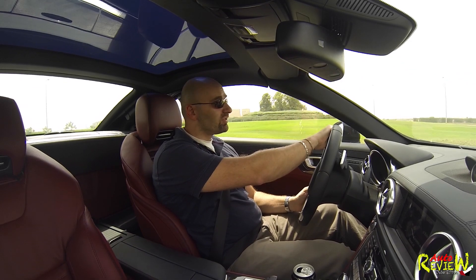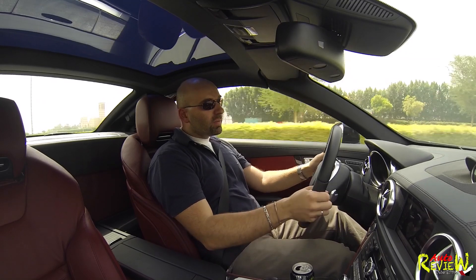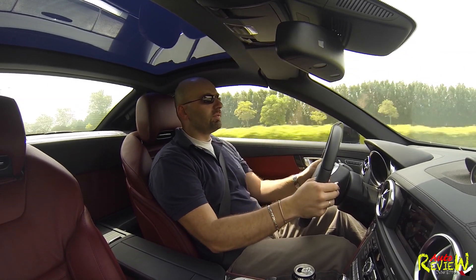Other than that, it really drives amazing. The cornering is great, the performance, the pickup, the sound — it's all beautiful.